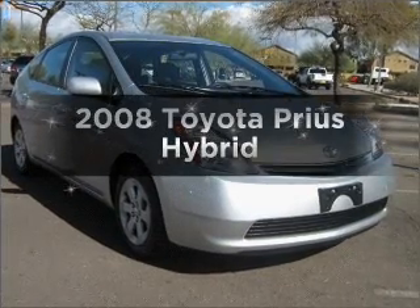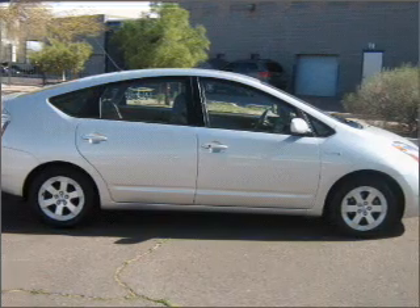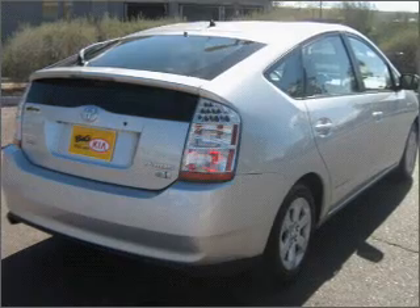Check out this 2008 Toyota Prius. Everything you need under one roof with this great vehicle, with an efficient four-cylinder engine connected to a smooth shifting automatic transmission.